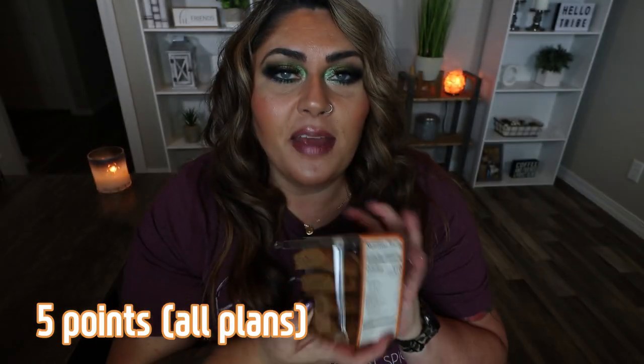Next up is the pumpkin biscotti — one of my favorite things that comes out at fall. Two pieces is 110 calories. Biscotti is a harder biscuit, best paired with coffee, though I like them plain. It smells delicious — very pumpkin-y, and as delicious as I remember. One of my favorite things. They also came out with a new maple nut biscotti this year, which I'm going to pick up when this one is gone.